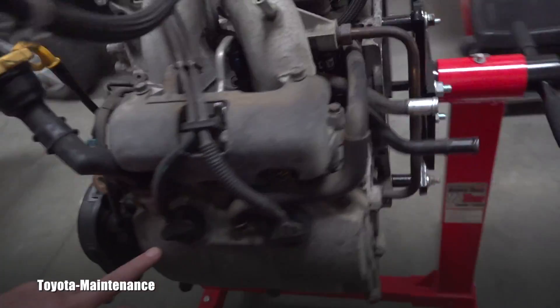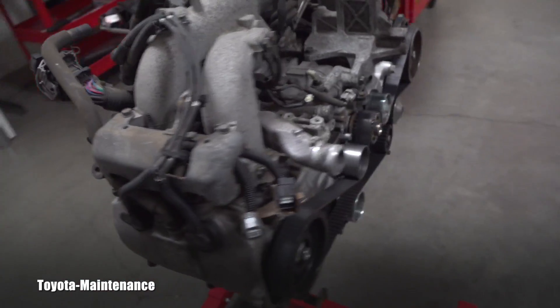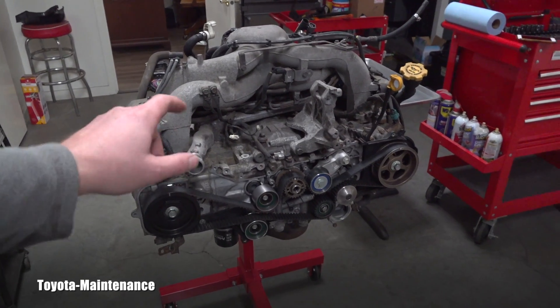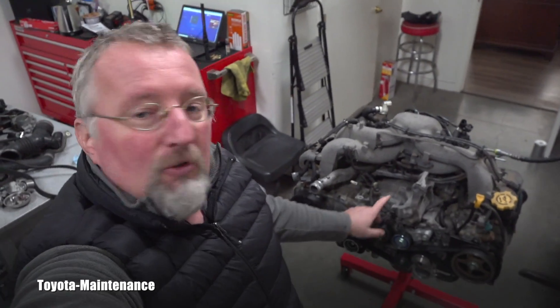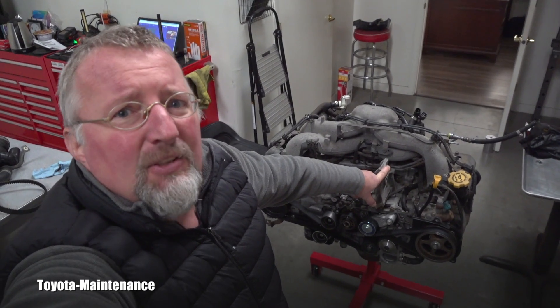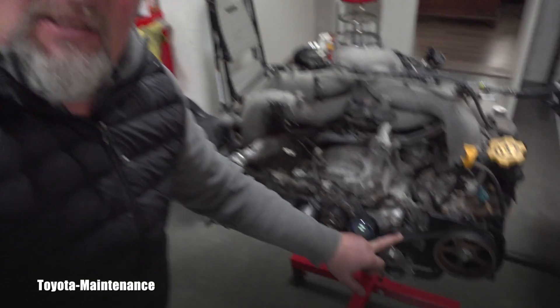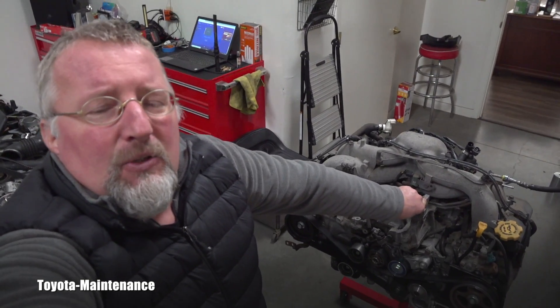Most likely all the valves are bent on this one. Now why am I showing it? Toyota sells the Toyota 86, which is equipped with a Subaru engine — but that Subaru engine in the Toyota, I believe called the FA20, is a 2-liter. This one is 2.5 liters. The FA20 is a modernized engine and it doesn't have a timing belt — it has a timing chain.